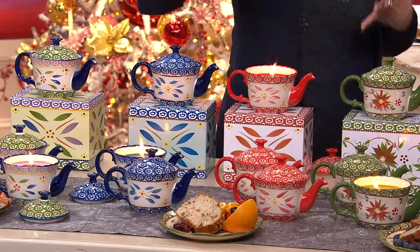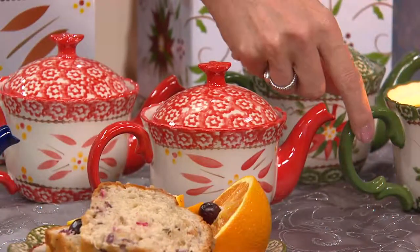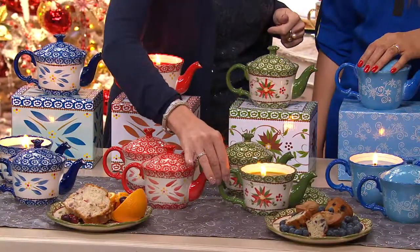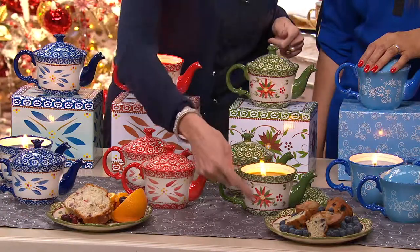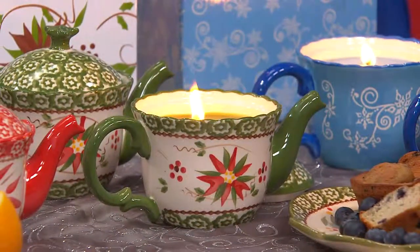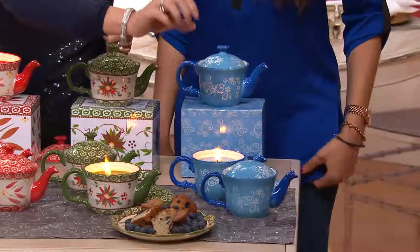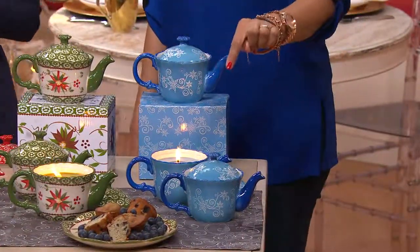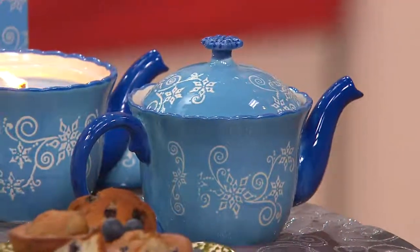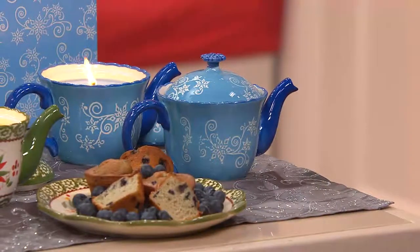Then we have our Old World Red — wouldn't that be so much fun as your Christmas gift? And then we have a really fun seasonal color we call Poinsettia, with beautiful touches of red and green around the poinsettia flower. And then we have our Floral Lace pattern — that beautiful engraved pattern in a winter icy blue color. Can you imagine a little teapot? Keep in mind you're getting three teapots with three different scent candles. In the gift box, that works out to about $13 per gift — a great value.